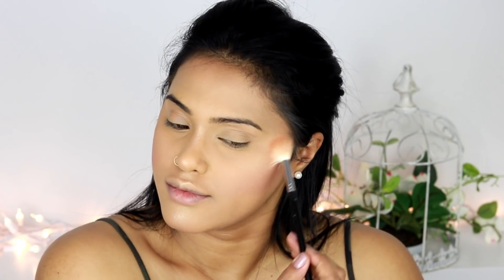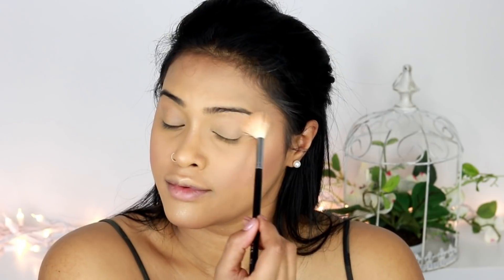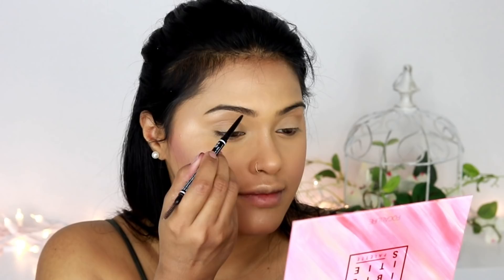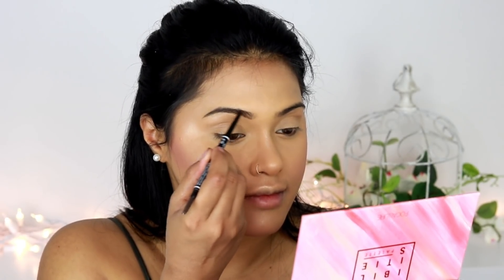For my highlighter I'm using the Wet and Wild highlighter. I'm not entirely sure of the shade name, but it has a little bit of a pink hue to it — I'll try to find it online and link it down below in the description box. Now for my eyebrows, I'm using the NYX Micro Brow Pencil.